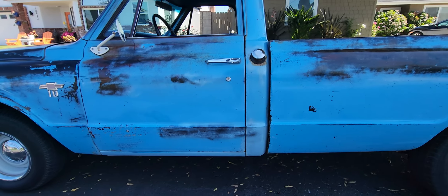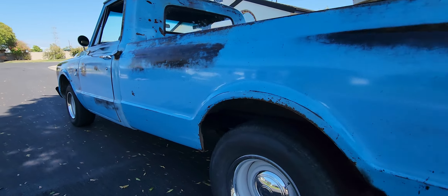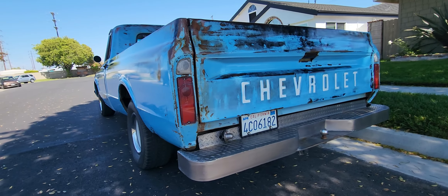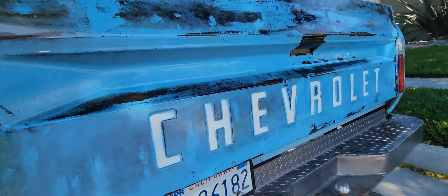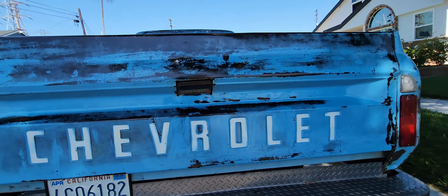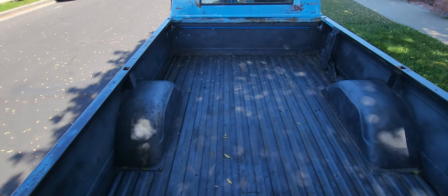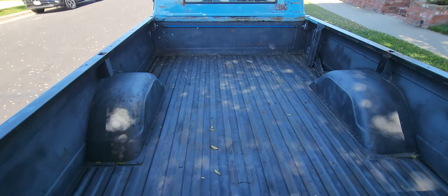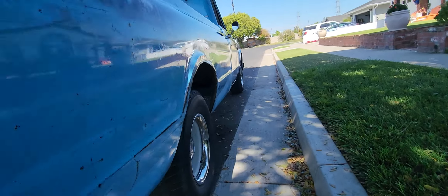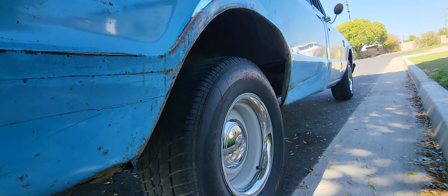I like how the doors shut on this truck too — they're nice and solid. The truck does have a nice sound to it. I like the patina on this one too, it's got some character. It does sound really good; I'm not sure how the camera's going to pick it up, but it does sound really good.